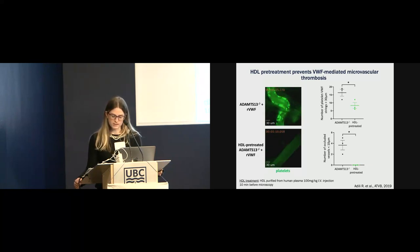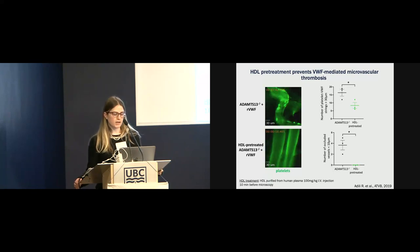These effects did persist up to 90 minutes. However, when we pre-treated ADAMTS13-deficient mice with 100 mg/kg of human purified high-density lipoprotein, we did not observe vessel occlusion and the number of platelet-VWF strings was significantly decreased compared to untreated ADAMTS13-deficient mice. As shown in the bottom video, there are fewer VWF-platelet strings, and the platelets that do adhere are mostly individual platelets, with a very short-lived effect.